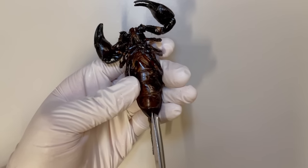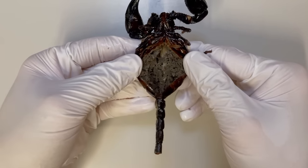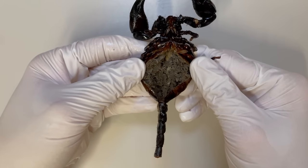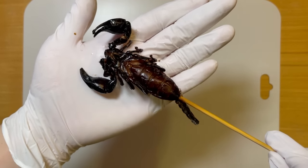In this video, I wanted to show the inside of the scorpion, but since it's a deep-fried scorpion, we can't see the internal organs. So I'll plan to make another video to explore the inside of a scorpion in the near future.